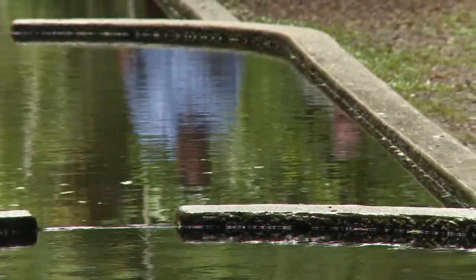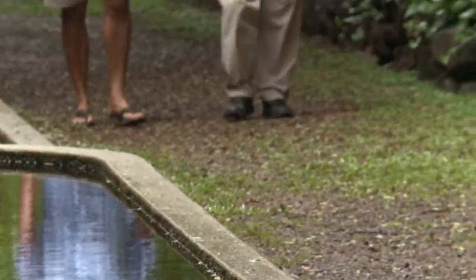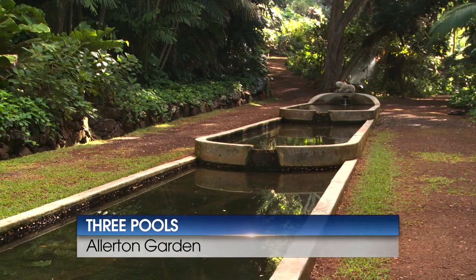This is pretty cool. This is one of those feature rooms that Mr. Allerton left us. Simple name: three pools. Aptly named.